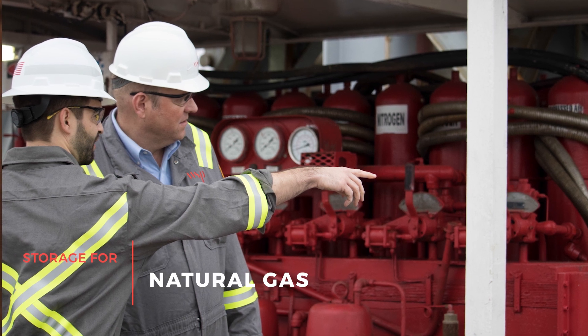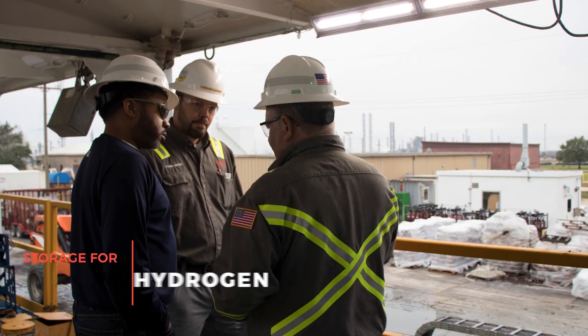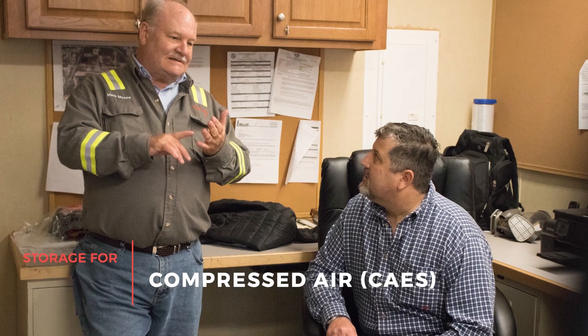Delivering a successful salt cavern project takes experience, technical skill, and a willingness to confront challenges on site and find solutions. You'll find those strengths at WSP. Find out what we can do for you.